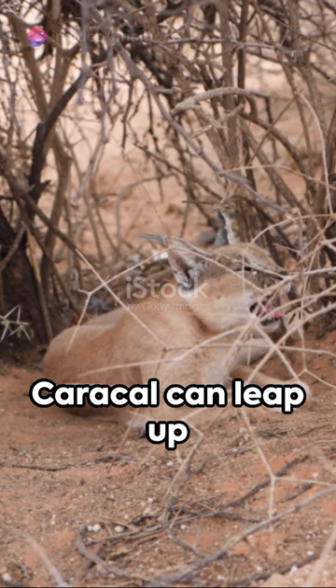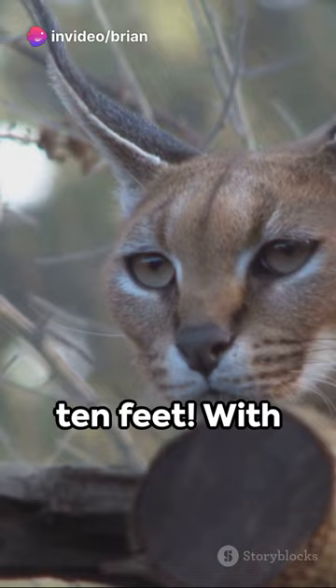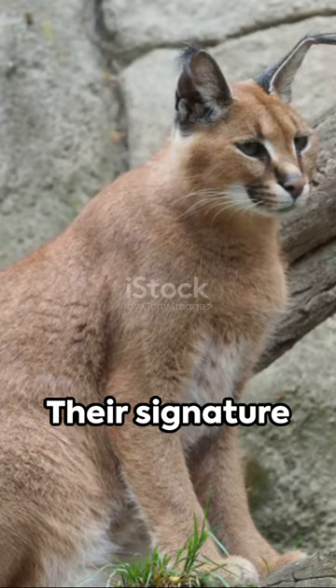Can you believe a Caracal can leap up to 10 feet into the air to catch unsuspecting birds in flight? That's right, 10 feet! With powerful hind legs and a streamlined body, it's a high-jumping champion in the animal kingdom.